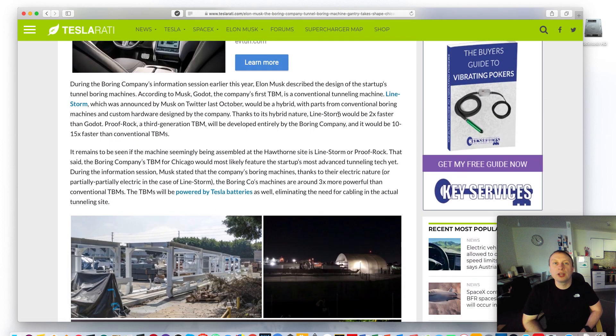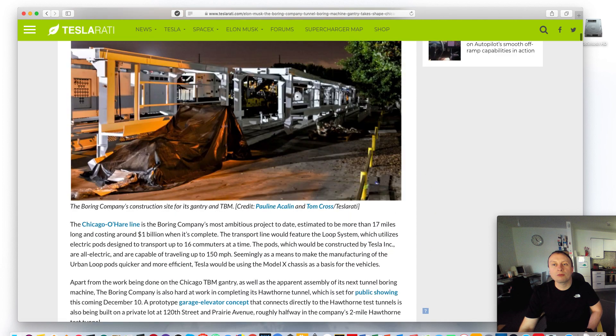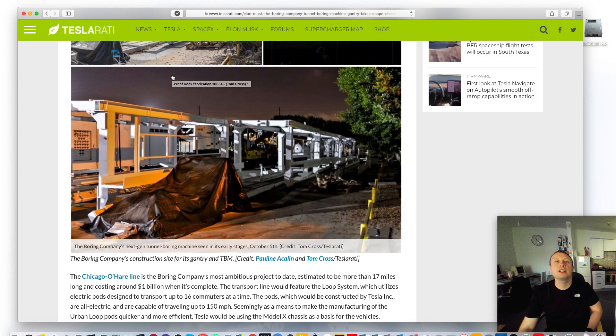Obviously, there's a lot going on in the background in regards to the Chicago project. Only the people who actually work at the Boring Company or work for the local government in Chicago know all the finer details. However, we all know that it's progressing nicely and that they are hopefully going to be starting next year, hopefully early in the year. These are pictures of Linestorm, the TBM.